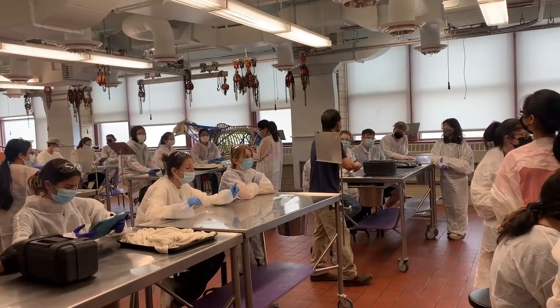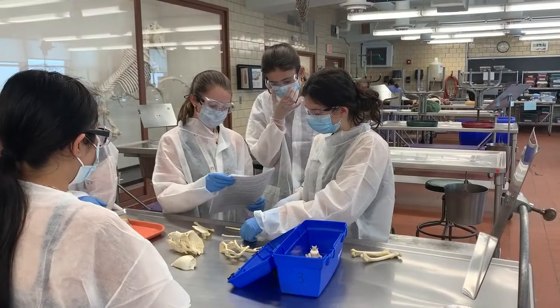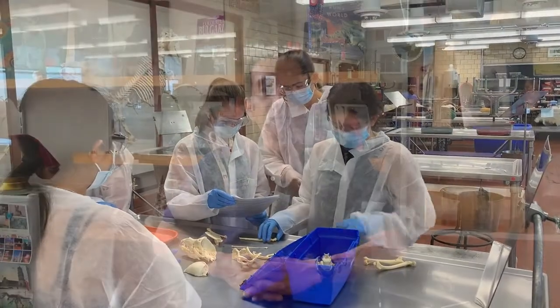For example, in today's gross anatomy lab, the students were presented with a few specimens. One was a box full of bones in which they could identify the bones of the thoracic limb and the pelvic limb, how to put them together, how they function across the joints, and where muscles attach.